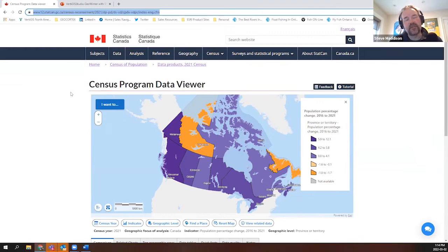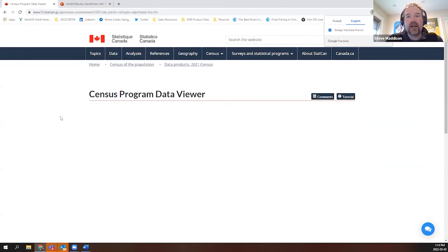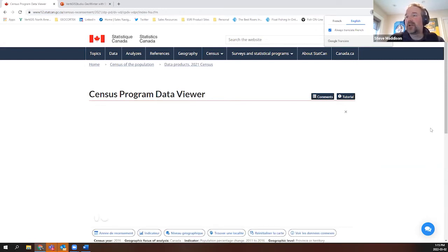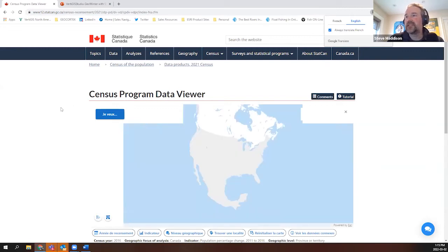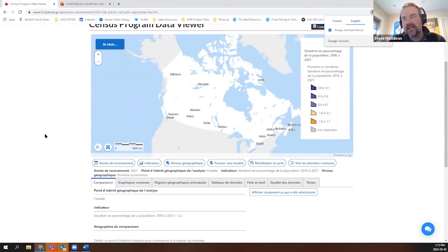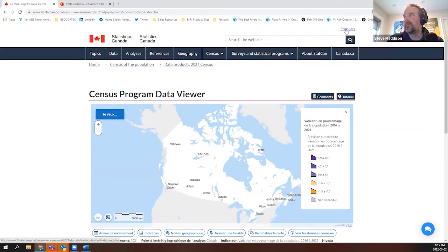Specifically, it had to adhere to the federal government's robust design standards and integrate within the context of their web pages, as you see here. The application had to be available en français — we are a bilingual country, and in Canada it's necessary for applications to be available in French and English. The entire GUI is available in French and all of the data is available in both official languages.